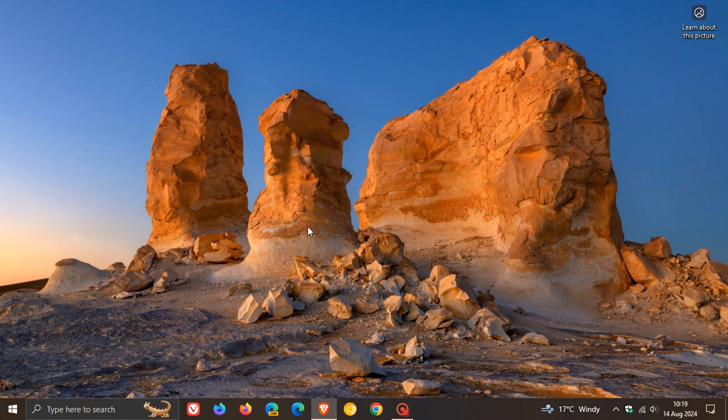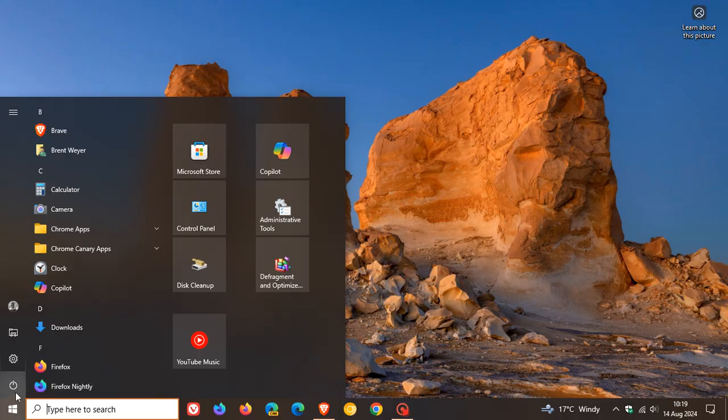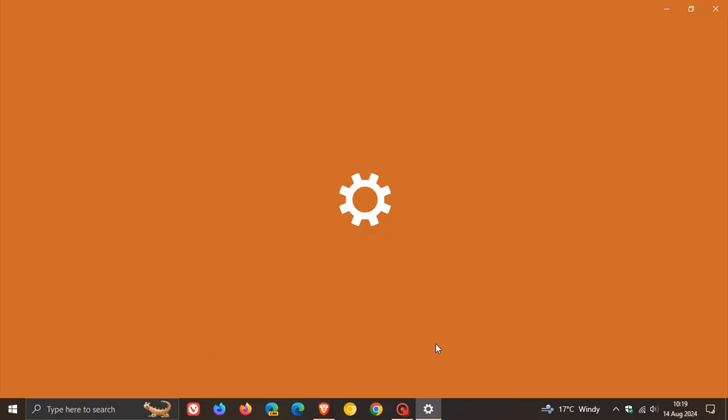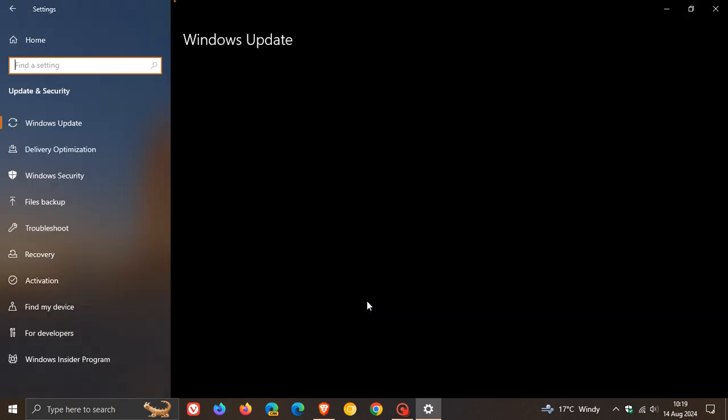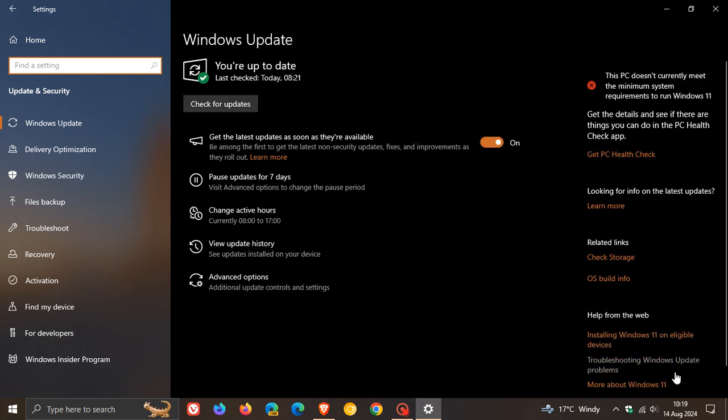Hi, BrainTech here, where tech is made simple. So we have our August 2024 Patch Tuesday updates rolling out for both Windows 10 and Windows 11, which Microsoft rolled out late yesterday in my part of the world on the 13th of August.